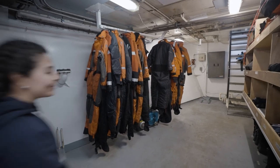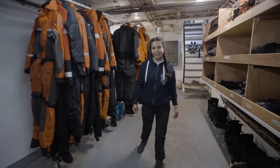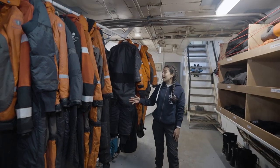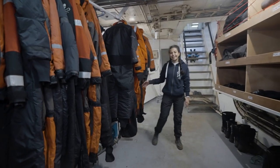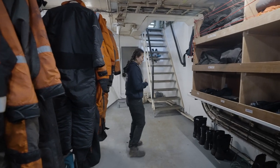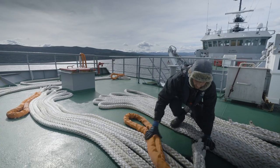Welcome to the dive locker. This is where we store our diving equipment, our PPE, and most importantly for this campaign in Antarctica, our extreme cold weather gear. This is where the deck team and the media team get ready before going out on deck to face the extreme elements of Antarctica.